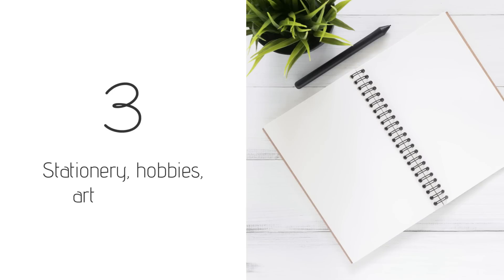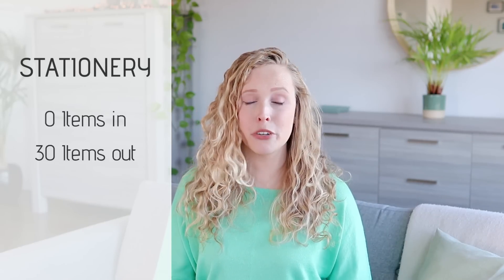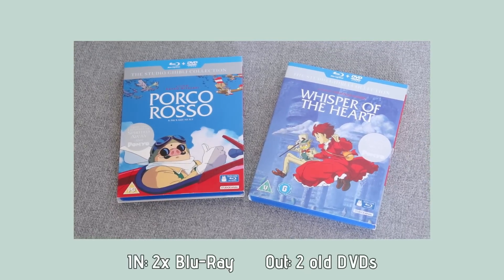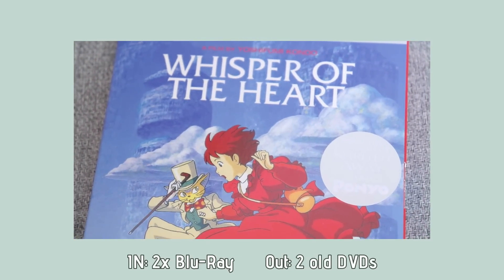Stationery, hobbies, and arts and crafts — in this category I didn't get anything new into the house this year, not even a single pen. And I did decide to declutter around 30 items that I wasn't using anymore. In the entertainment category, I got two new Studio Ghibli Blu-rays for my birthday that I didn't have yet, and I decided to declutter two old DVDs that I still had lying around.